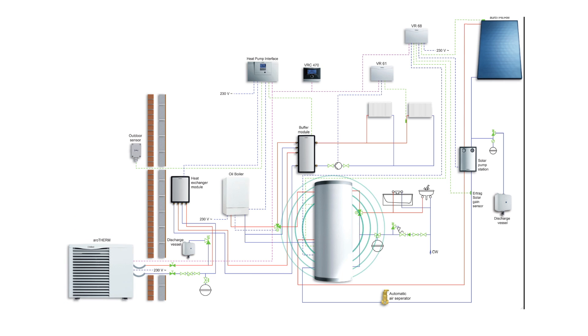This is fed into a thermal store which also captures the heat from the oil boiler if needed. It's also connected to the solar thermal, so the idea being that the thermal store captures all of the heat from all the different technologies and delivers that around the radiator circuit as and when it's needed.